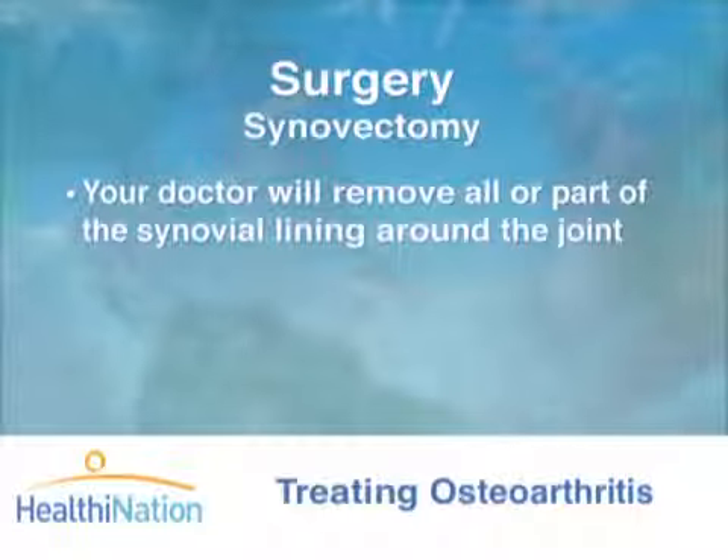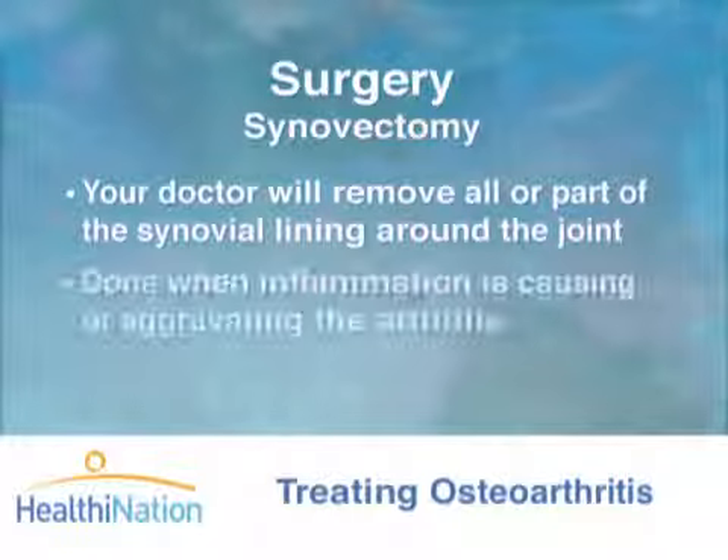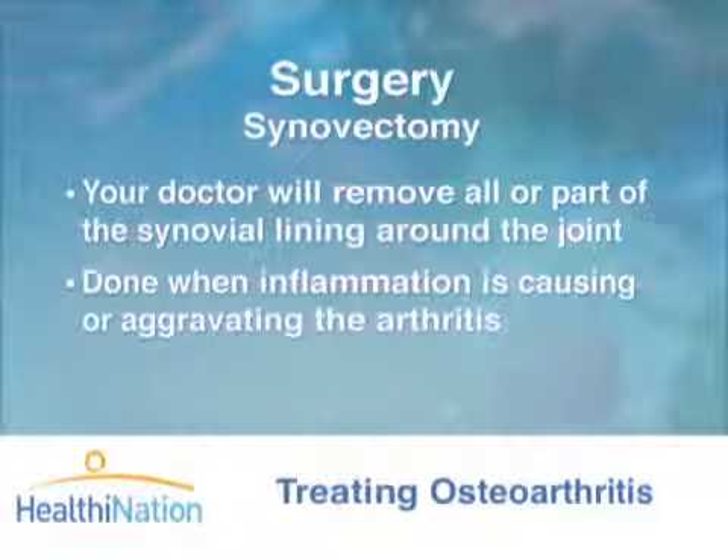During a synovectomy procedure, your doctor will remove all or part of the synovial lining around the joint. This is done when inflammation of the lining is causing or aggravating the arthritis.